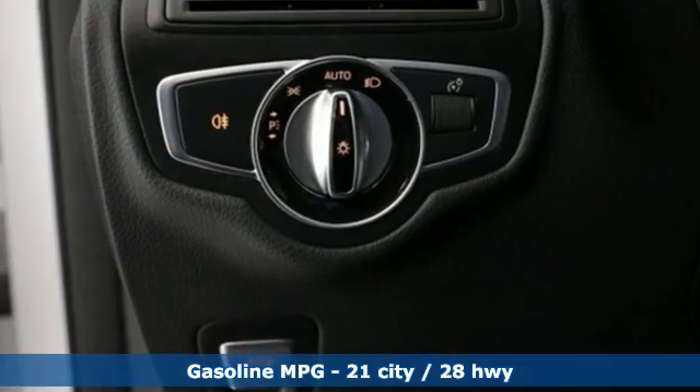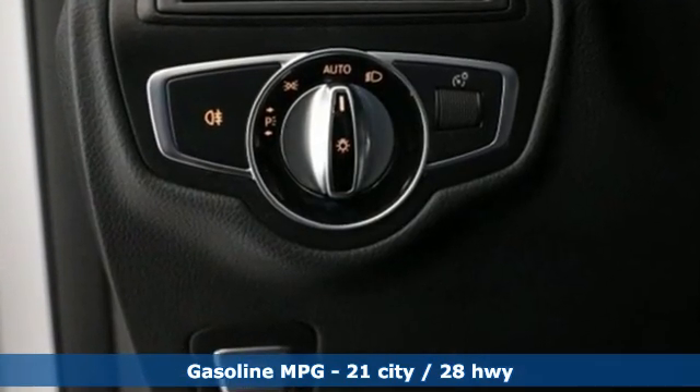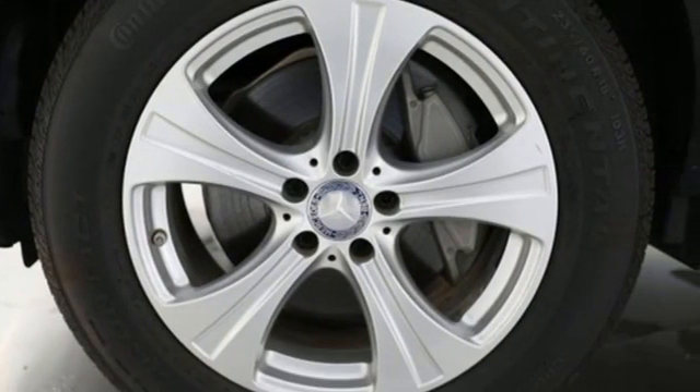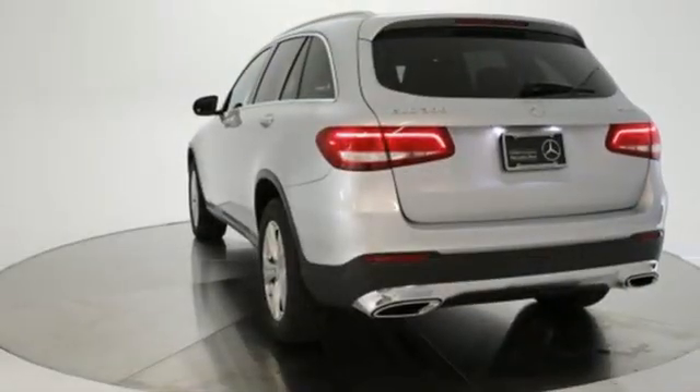Automatic transmission, four-wheel drive, external memory control, memory exterior door mirror settings, dual-zone climate control, auto-dimming rearview mirror.